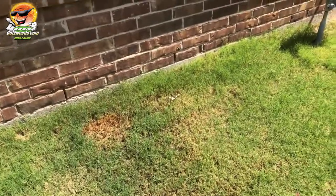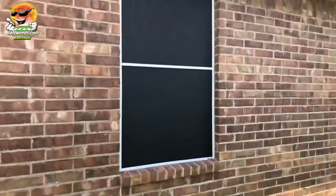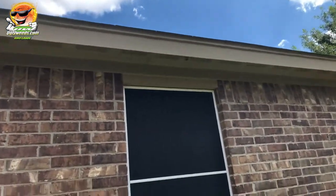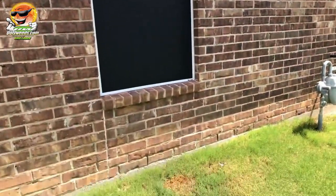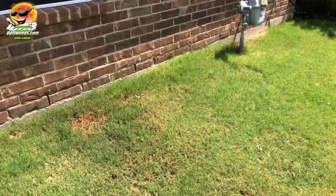All around this spot you'll see nutsedge — that's usually a sign of frequent moisture. This area is probably going to continue to have nutsedge year after year just because of the frequent moisture. You're going to have to solve the dripping problem in order to clear up that dead spot and keep more nutsedge from germinating.